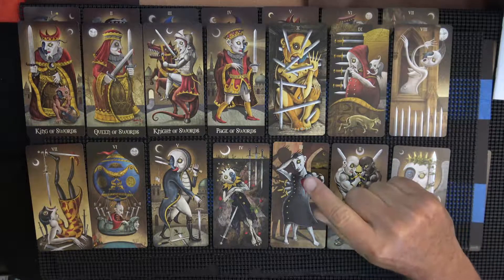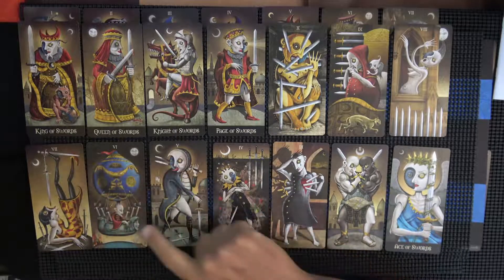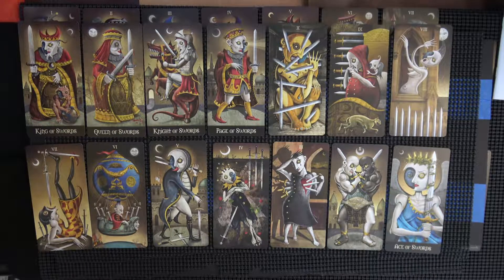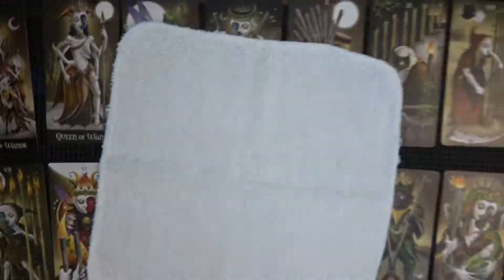So this is the Swords suit, and it was in the box going from King down to Ace. That's interesting — on the number cards, well not on the Ace, but on 2 through 10, it doesn't repeat the word 'Swords' because it's pretty obvious. I like that. I wonder if that was the same in the previous edition — maybe it was.